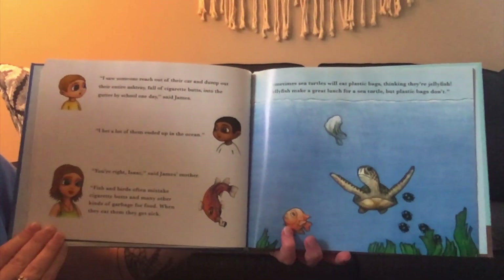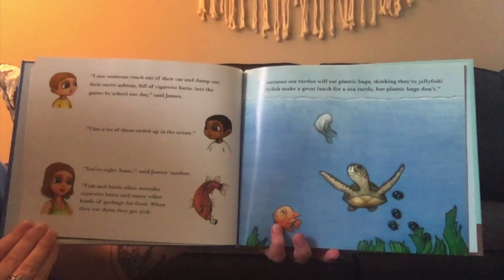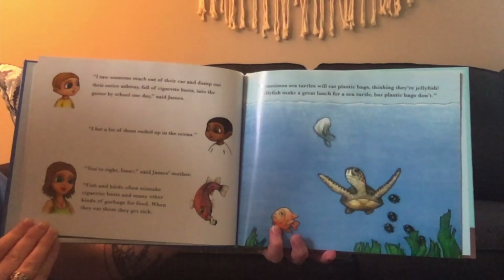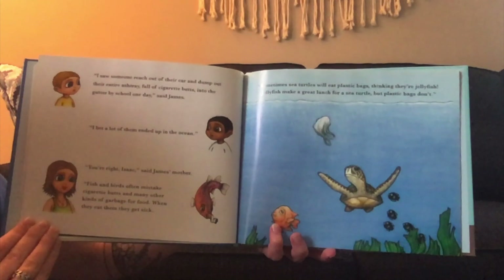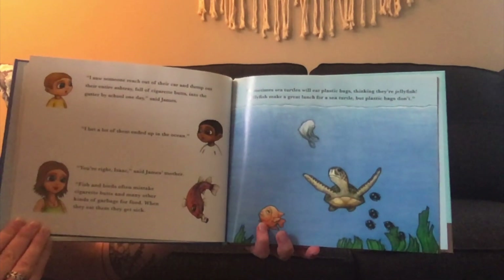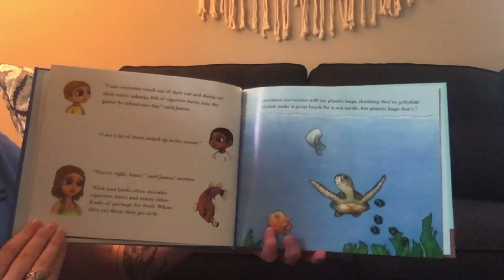"I saw someone reach out of their car and dump out their entire ashtray full of cigarette butts into the gutter by school one day," said James. "I bet a lot of them ended up in the ocean." "You're right, Isaac," said James's mother. "Fish and birds often mistake cigarette butts and many other kinds of garbage for food. When they eat them, they get sick. Sometimes sea turtles will eat plastic bags thinking they're jellyfish. Jellyfish make a great lunch for a sea turtle, but plastic bags don't."